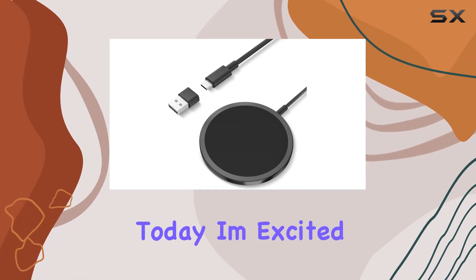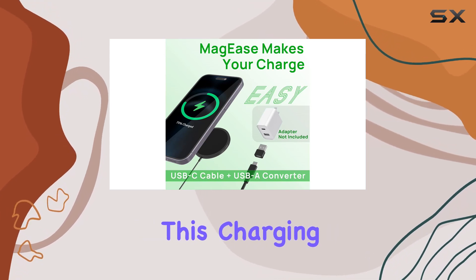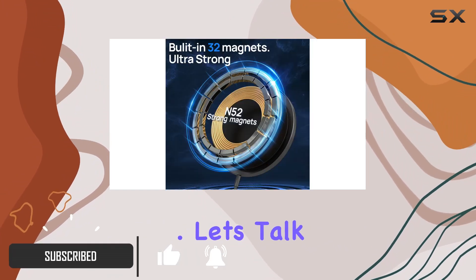Hey everyone, today I'm excited to share my thoughts on the Maggie's 15W magnetic wireless charger. This charging pad is a game changer for iPhone 15, 14, 13, 12 series and AirPods 3, 2 Pro users.